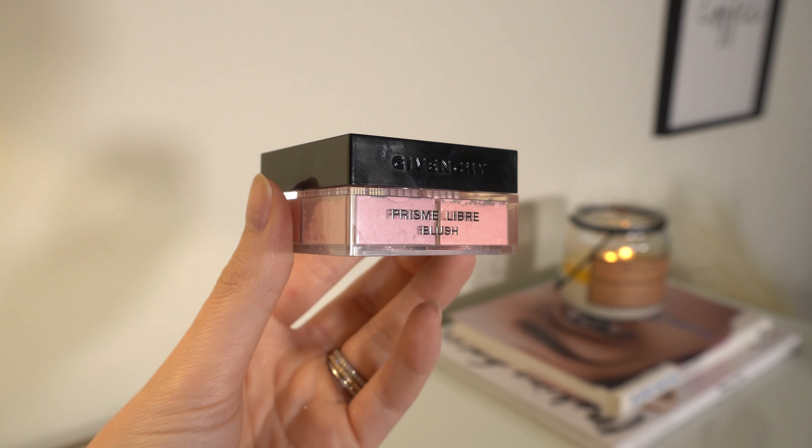On top of that, I'm going to use the Givenchy blush in shade 2. I was kind of scared of it at first, but I found it's actually pretty easy to work with. It kind of acts like a blush setting powder all in one because it has that smoothing, blurring effect like the Givenchy powders do, but you get the color of a blush. I've really been liking it — loose blush seems scary but it actually isn't. It's a pink, but a little warmer than shade 1.